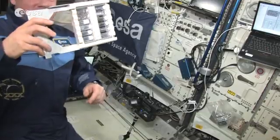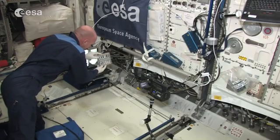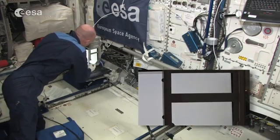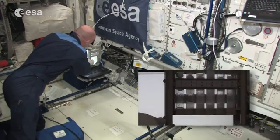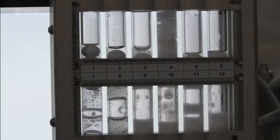Experiments were performed on the ISS. The experiment was called Foam Stability, and it was shown that contrary to Earth, the foams were very stable in microgravity just because they remain wet. It was even possible to make foams with pure water.